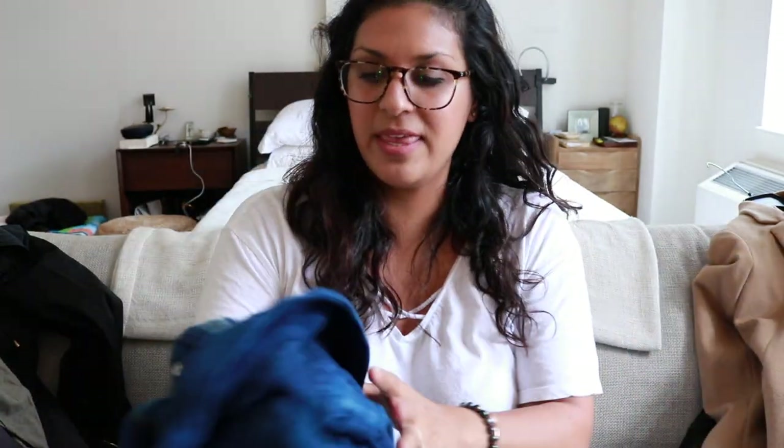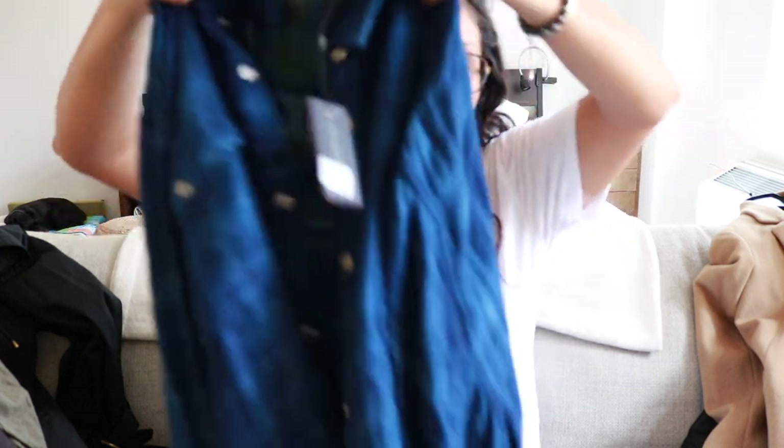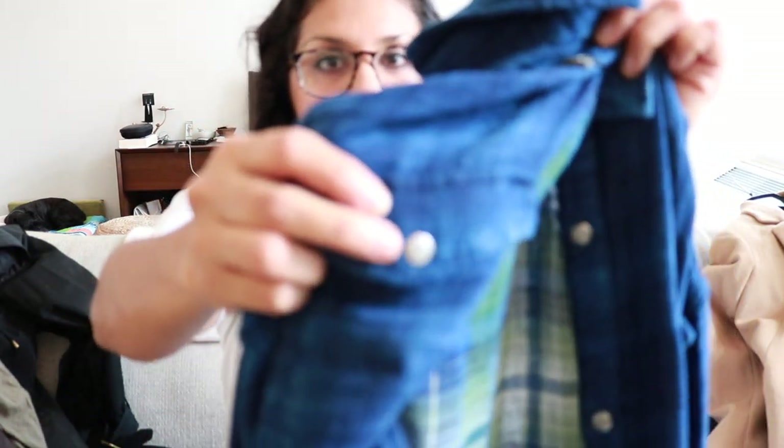I also got Bart this flannel. I loved it because it's green on the inside but the outside is blue, and it's kind of double-layered, really thick, with great buttons. He made an unsure face when I sent him a picture, but I told him, 'Trust me — when you see it in person, the blue is really vibrant and you're going to love it.'